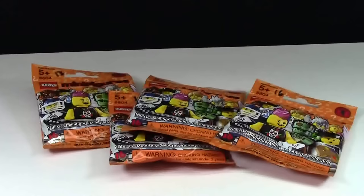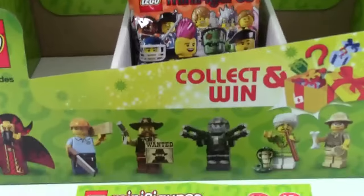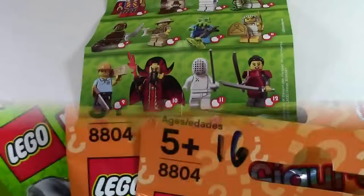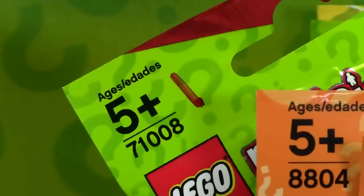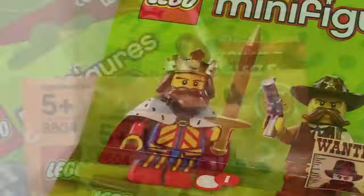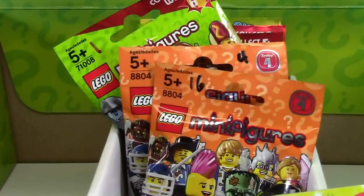But finding a bunch of Series 4 Lego minifigures for sale wasn't the weirdest part of this whole trip. The real weirdest part was the fact that underneath every single box of completely full minifigures was a minifigure checklist. At first I thought Chapters put the checklist there to help kids know what minifigures were in the series. But when I looked closer, I noticed each pack had a number on it — a number written in Sharpie marker representing which minifigure was inside.